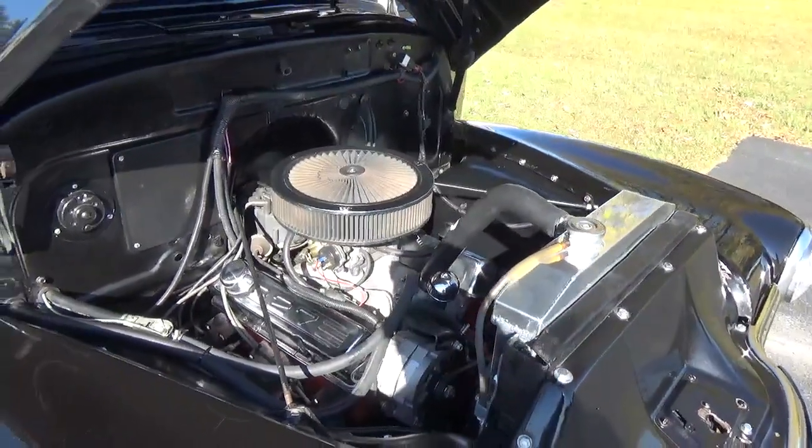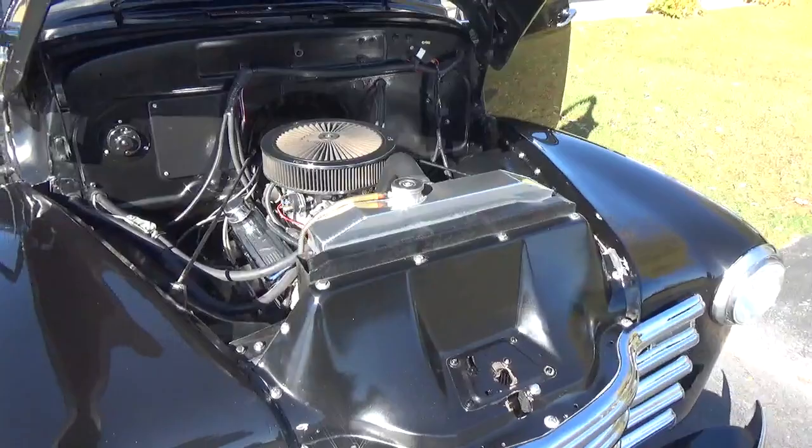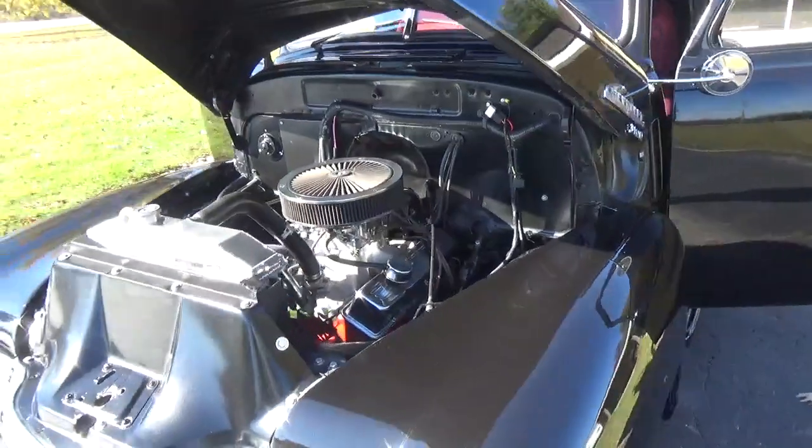It's a good running little 327 with Camelback heads. Got your aluminum intake and Edelbrock 4-barrel. Got an aluminum radiator and electric fan.